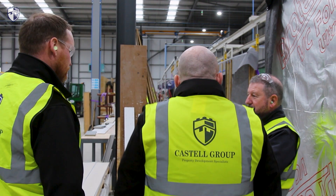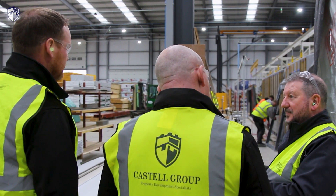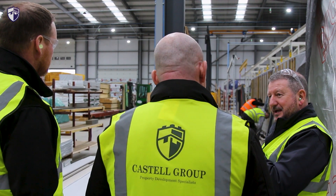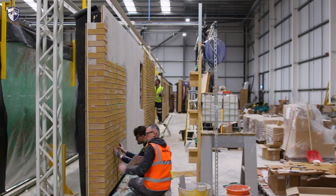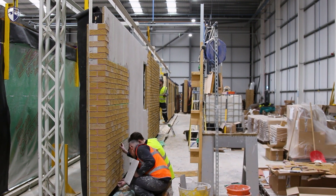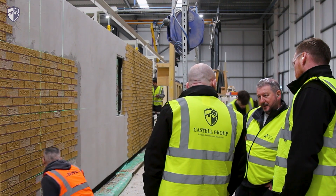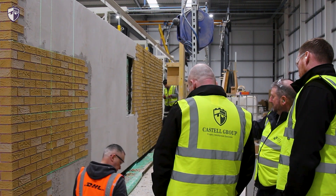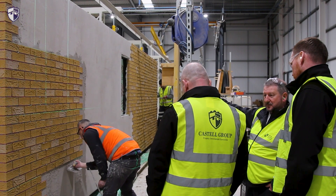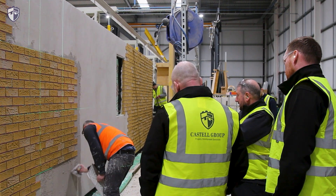It's a manual system, but you're not going to get any rain or temperature issues - it's a controlled environment. And it's accurate - it's a factory-finished product. They've already put the scratch coat on; it's level with no uneven brickwork. You can see they've got the laser levels. They'll apply the first coat, then there'll be a mesh, then they'll apply the top finish coat. You can see the horizontal and vertical lasers as they work.